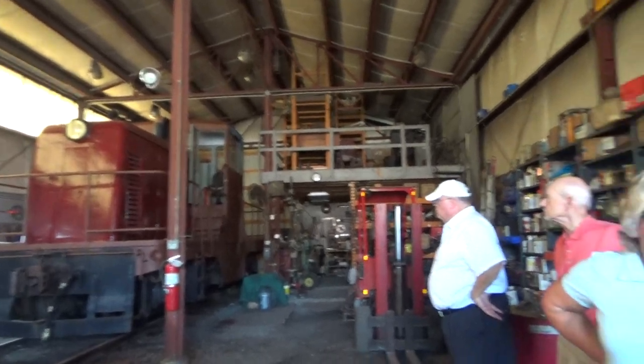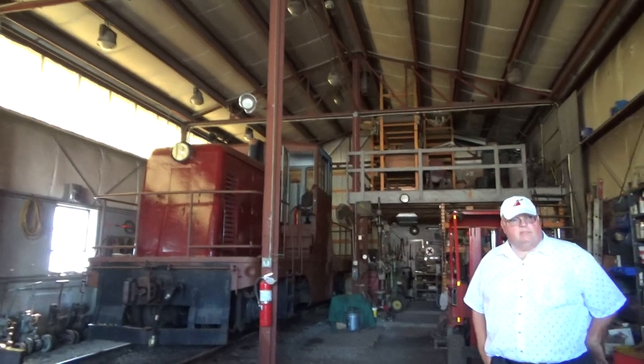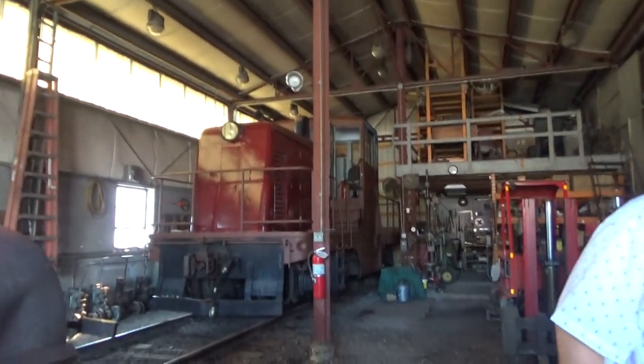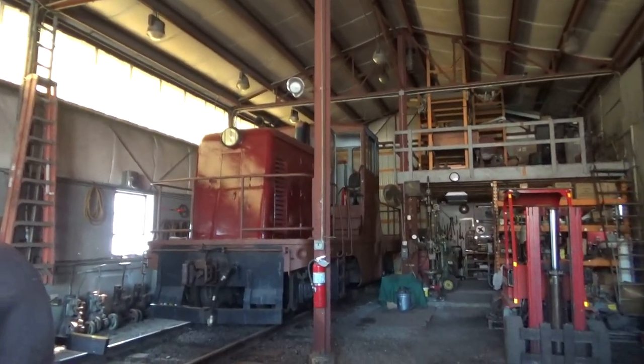There she is. She's 400 horsepower — not quite as powerful as number two you rode behind today — but she's still a 65-tonner. But she's fast. She takes off like a jackrabbit.